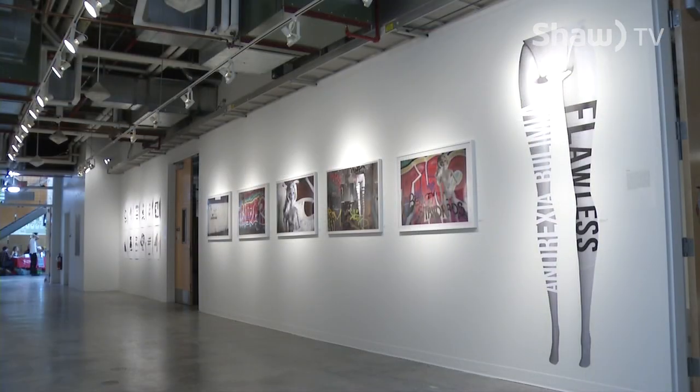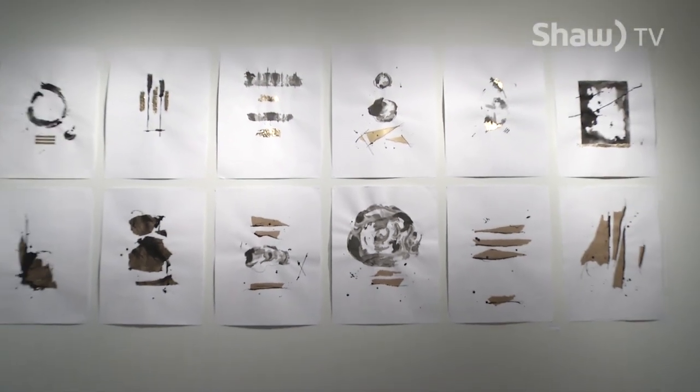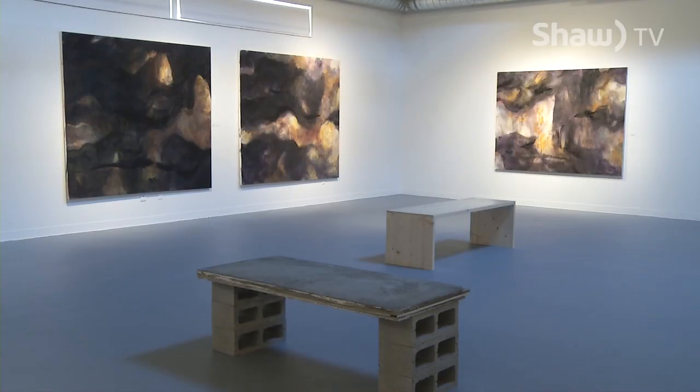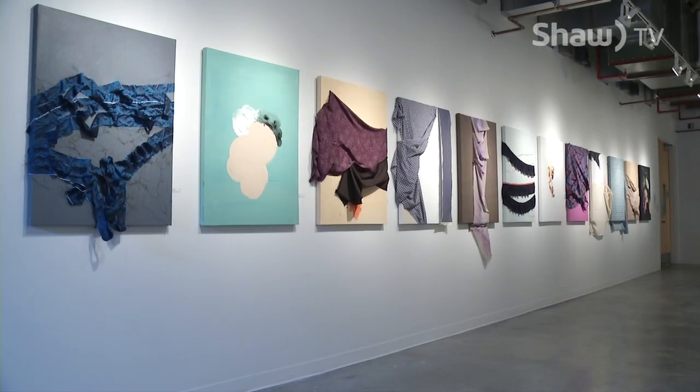The exhibit will culminate with a closing party on Saturday beginning at 7 p.m. Installations will be displayed throughout the first and second floors of the Creative and Critical Studies building. It's a free event that will include live entertainment, appetizers, and award presentations.